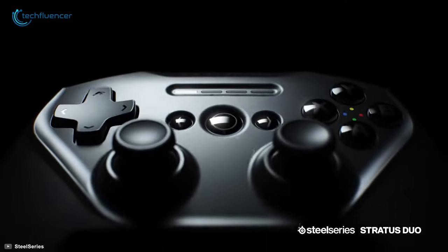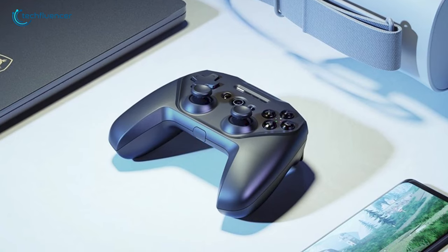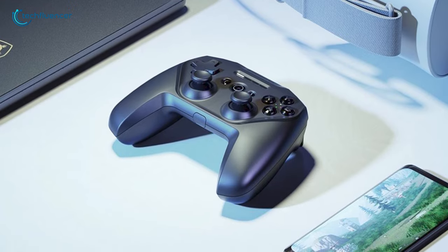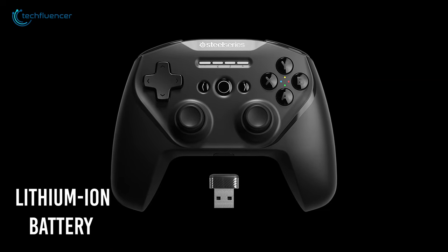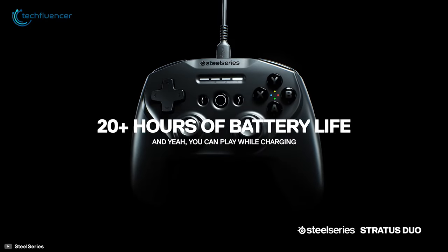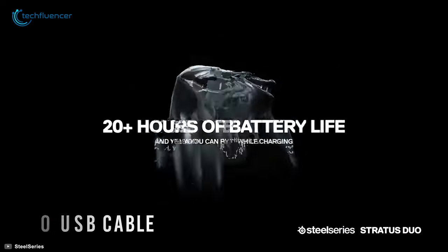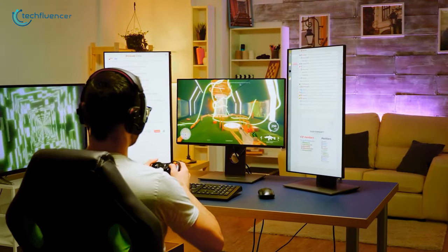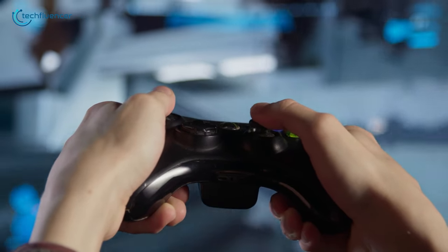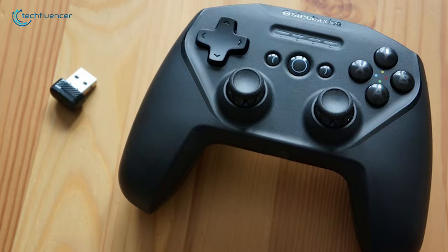The Stratus Duo is quite compact compared to most of its competitors, which makes it fun to play with and easier to carry for gaming on the go. To keep the action going, this controller utilizes a lithium-ion battery that will support you for up to 20 hours of playtime. Just connect it to your device with a micro-USB cable and use it while it charges. If you game on PC as well as other devices and are looking for a multi-platform controller, the SteelSeries Stratus Duo is the right one to go.